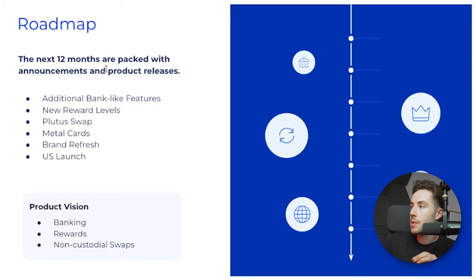When it comes to the roadmap, the next 12 months are packed with announcements and product releases. One better feature is instant top-ups — you can immediately send funds to your Plutus account and have them available instantly to spend right then and there.